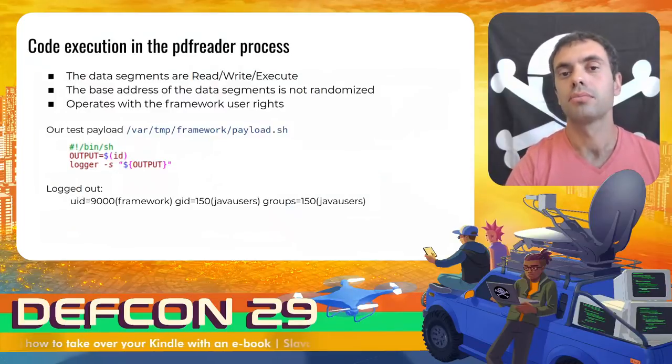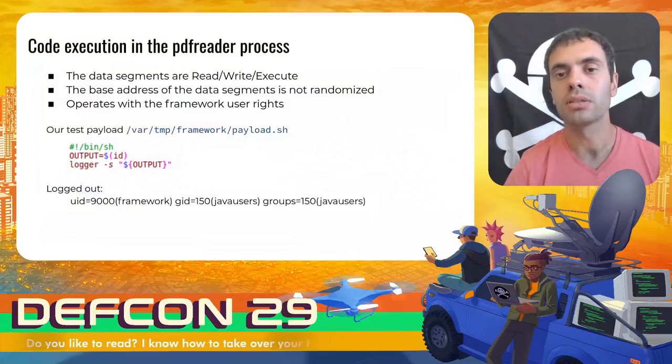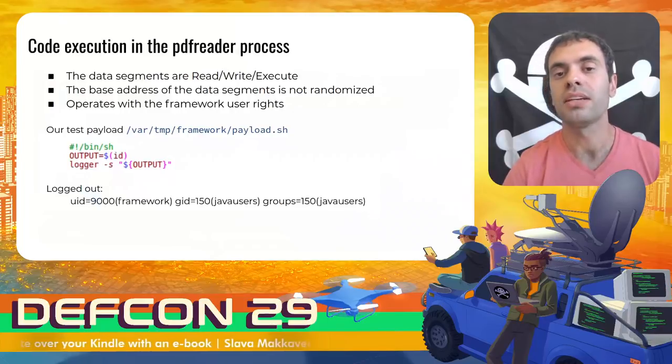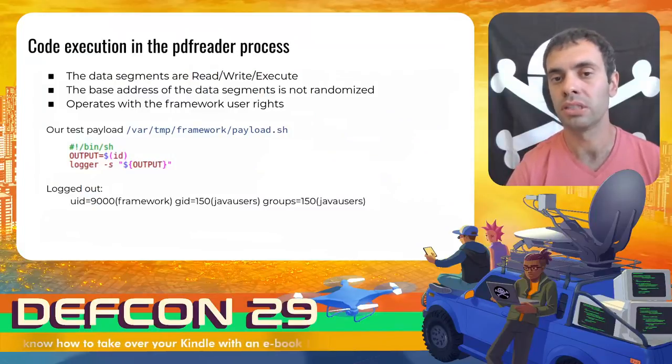As I mentioned, the Foxit library is part of the PDF reader process. The data and heap segments of this process are read-write-execute. ASLR is built into the Linux kernel and is controlled by the parameter kernel.randomize_va_space. Its default value on Kindle devices is 1, which means the base address of the data segment is located immediately after the end of the executable code segment — in other words, there is no randomization for the data segment and the heap. These two facts make exploiting the vulnerability trivial. At startup, the PDF reader service lowers itself to the permissions of the framework user. To prove permissions of our payload, I created a simple bash file in the framework working directory and launched it.